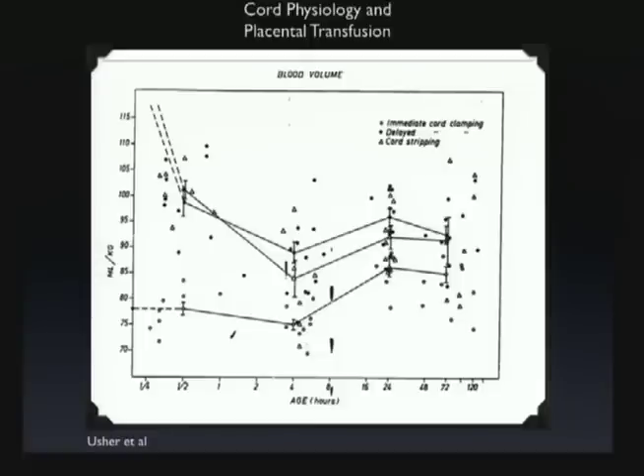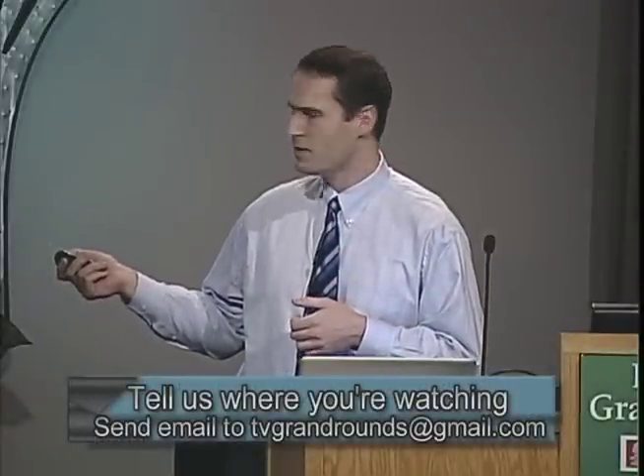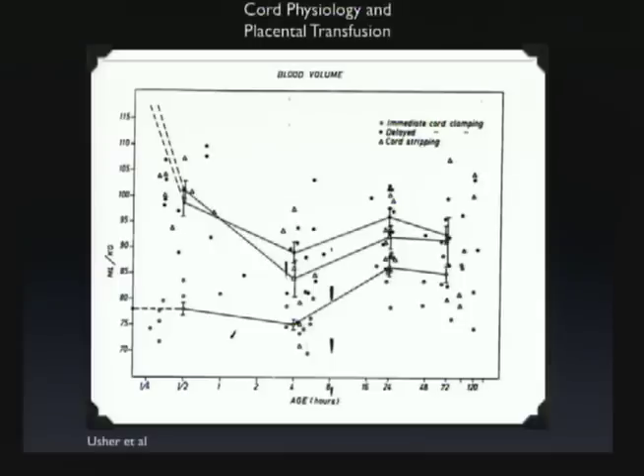There is a substantial difference. Even though the baby is going to start third-spacing fluid and urinating to normalize itself, we still see about a 20 to 30 percent difference at four days in the baby's blood volume versus cord clamping. Interestingly, stripping the cord doesn't seem to get the baby as much volume as just leaving it on the cord and leaving it alone in this study.